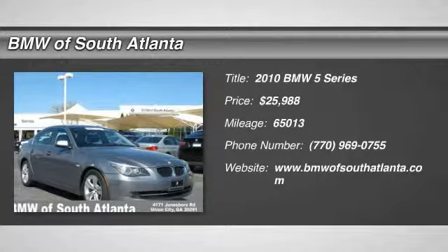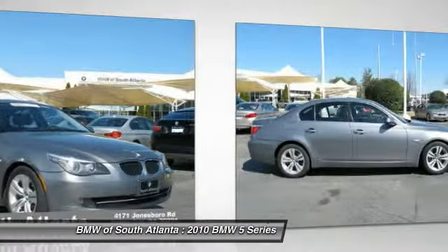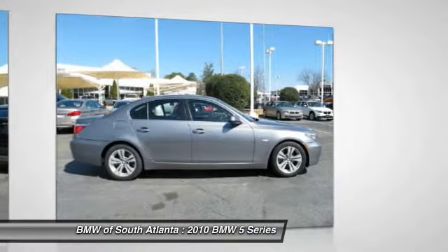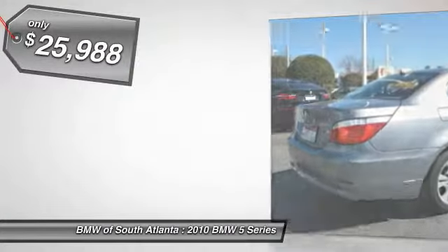2010 5 Series. The 5 Series incorporates bold styling cues that departed from BMW's traditional styling language. If you are looking for excitement and boldness, the 5 is for you and is priced below $30,000.